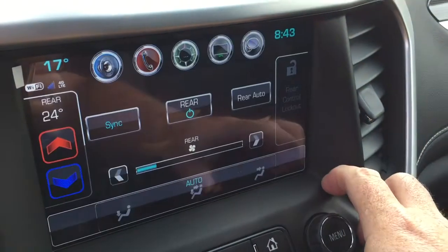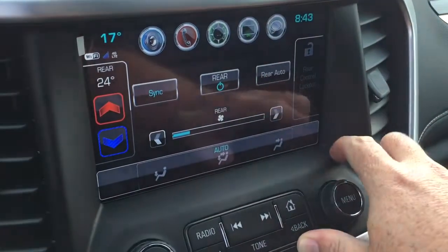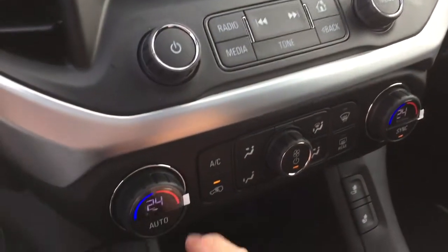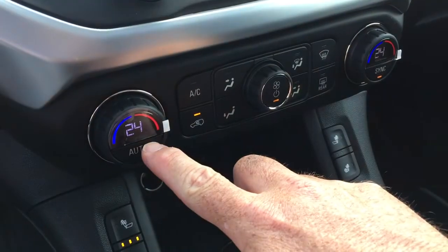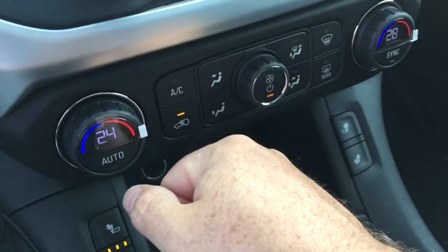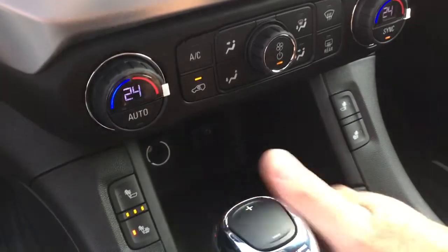Here are the rear climate controls — you can allow passengers in the second row to select their own temperature or lock them out and control it yourself. Down below we have the AC button and temperature controls for the front, and yes, it is automatic temperature control. You can set different temperatures for driver and passenger sides independently, or hit Sync to revert everything to whatever the driver has selected.